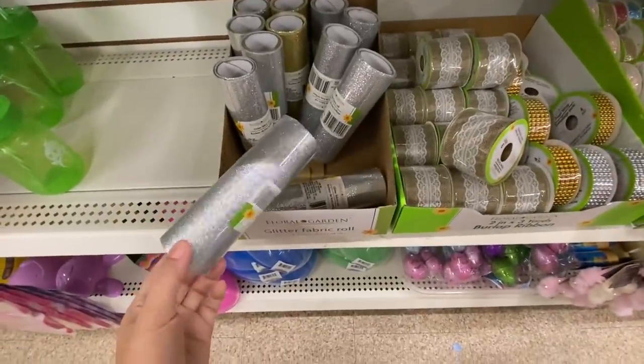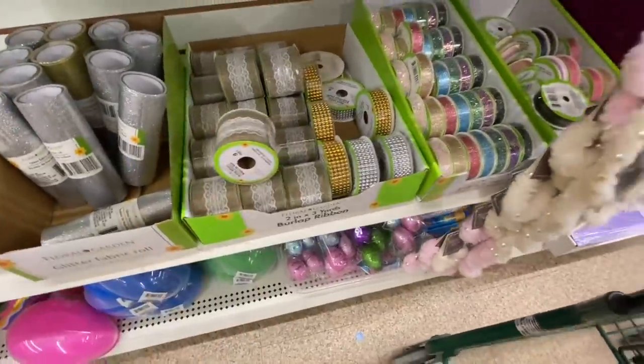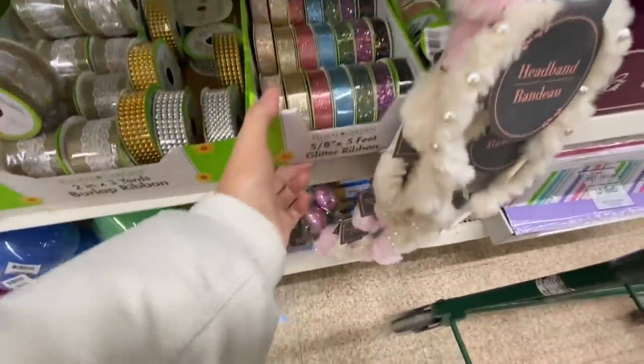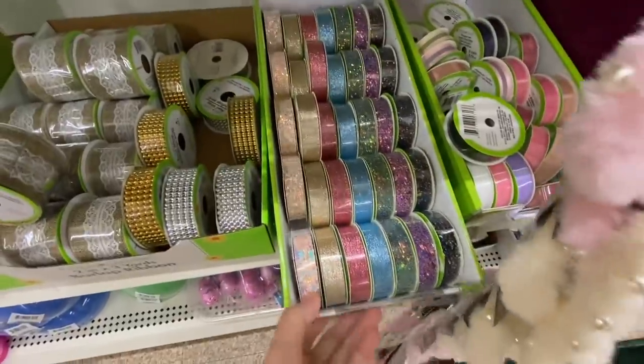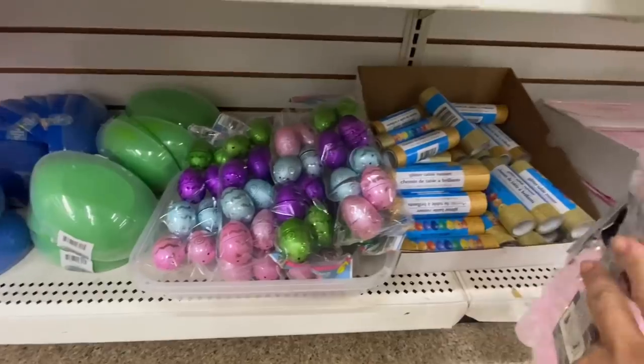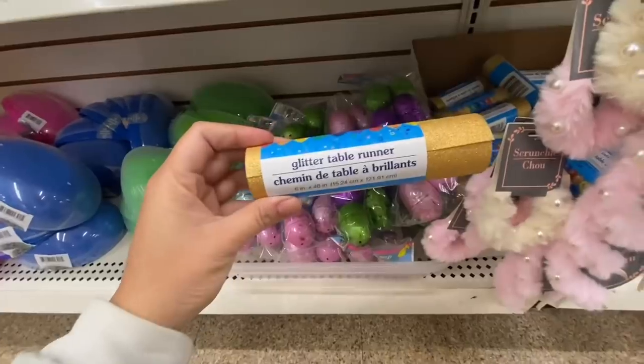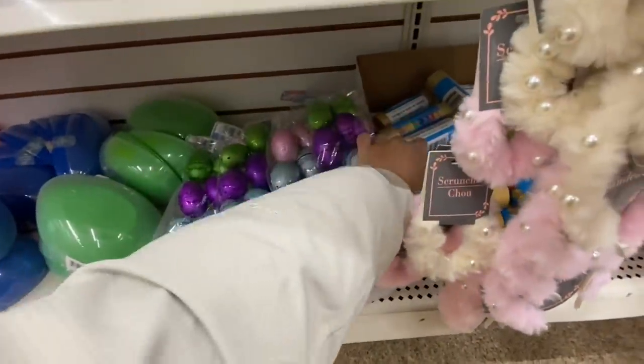Glitter fabric roll — they have gold and silver, and they also have a green color option, but they didn't have any at the store. The glitter ribbon is back, and they also have a glitter table runner from their party supplies section.